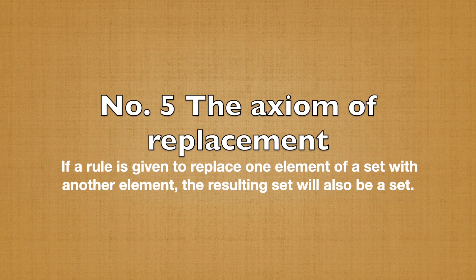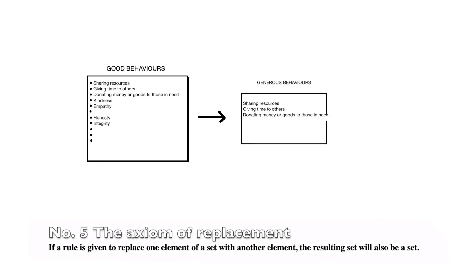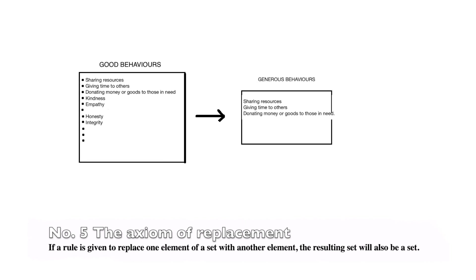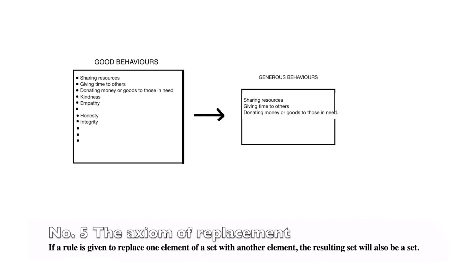Number 5: The Axiom of Replacement. If a rule is given to replace one element of a set with another element, the resulting set will also be a set. Imagine you have a container with different good behaviors, and you want to make a new container of only the generous behaviors. The rule for generating this new container is to pick out all the generous behaviors from the container.